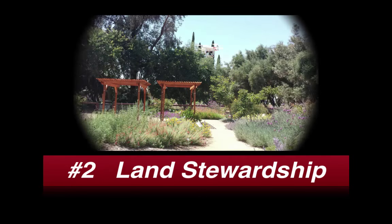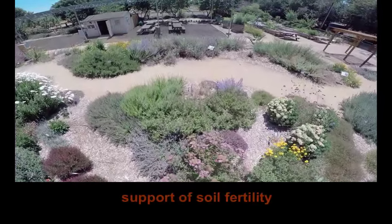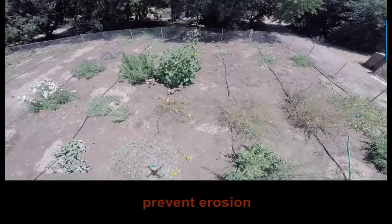Land stewardship can likewise be strengthened by increased organic matter, support of soil fertility, helping all pollinators not just managed hives, and preventing erosion.